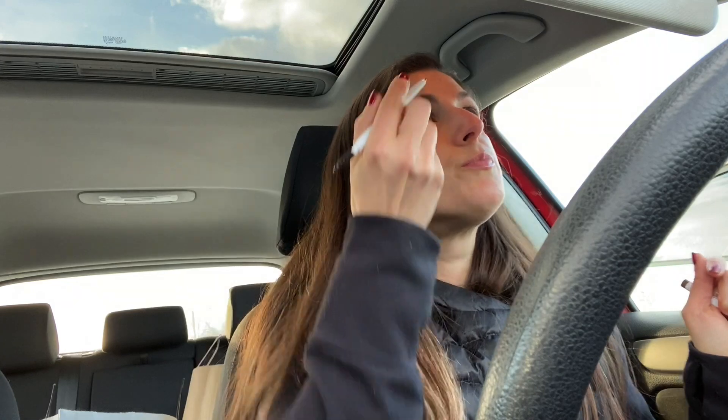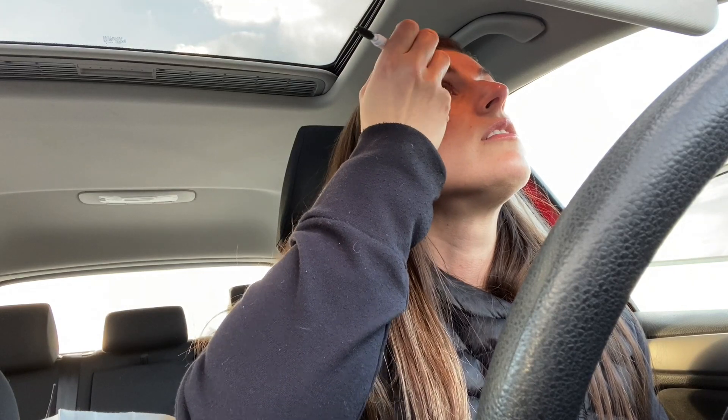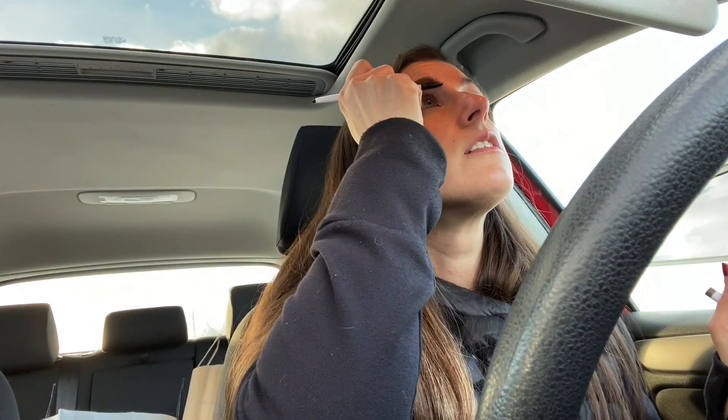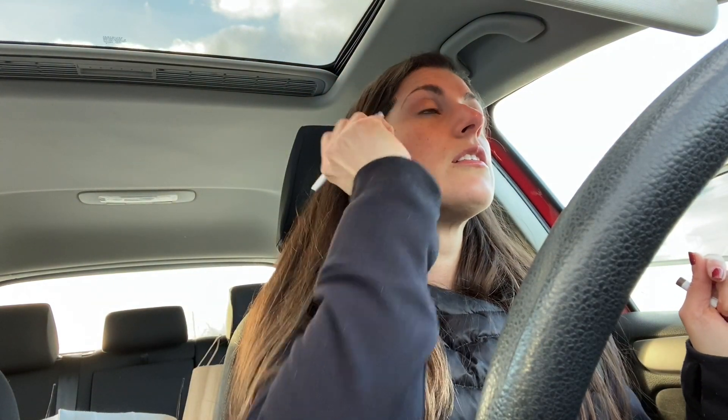Just feels so good to spoolie the brows. Oh, that's so much better, though. It's not crazy. The other was so red — this is much better, don't you think? Just for the record, I do not get my brows done.